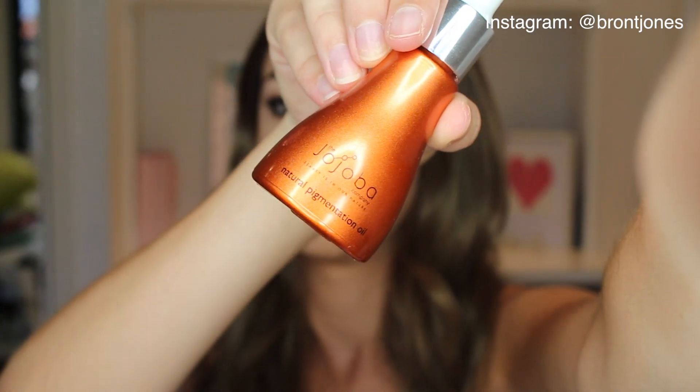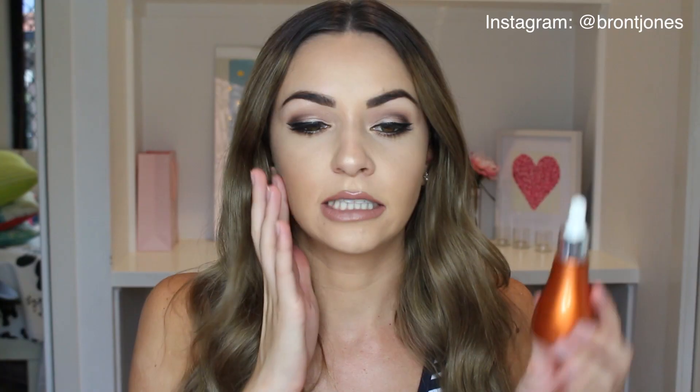Next and last for skin — Amy Marie, who I follow on Instagram, was doing a competition for this Joeba Company Natural Pigmentation Oil. It's meant to be put on morning and night, though I've been a bit lazy and only putting it on at night. You massage one to two drops onto clear skin. It's so cool — I don't know if you can see but it is like gold. I'm loving this at the moment.